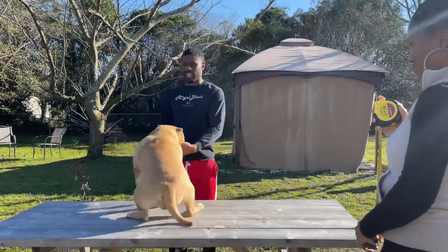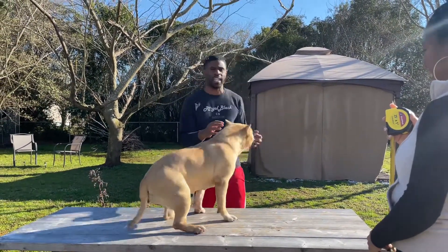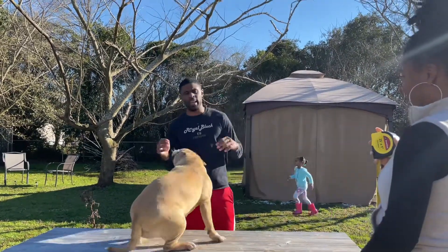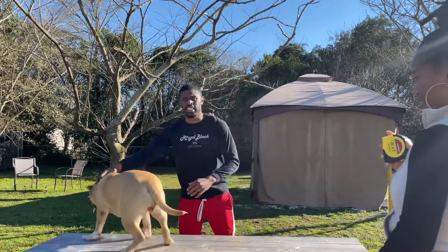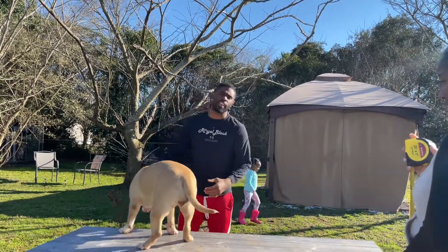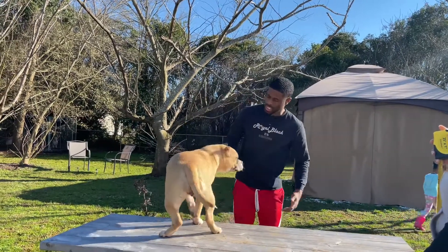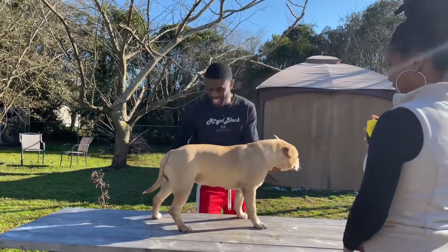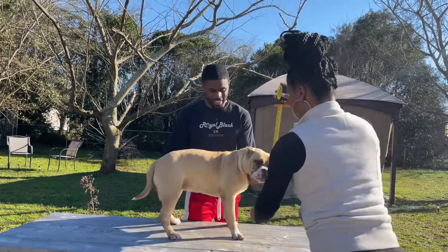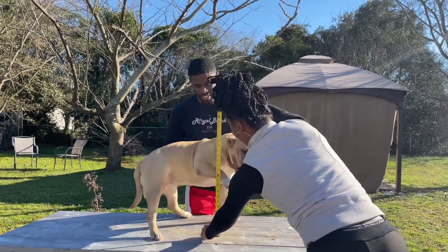We got our girl Gabana here. What we're doing today is measuring our dogs to see if they're true pockets. First we're gonna do Gabana — she's a female, so females are under 16 inches, no less than 13 inches. Males are under 17 inches, no less than 14 inches. She's real playful so it's probably gonna take a couple takes.